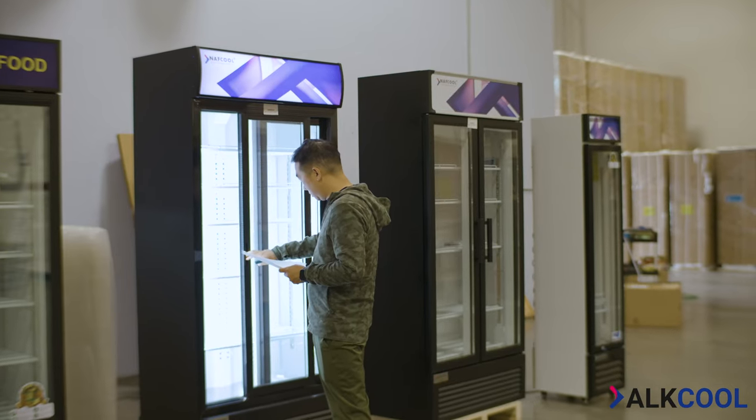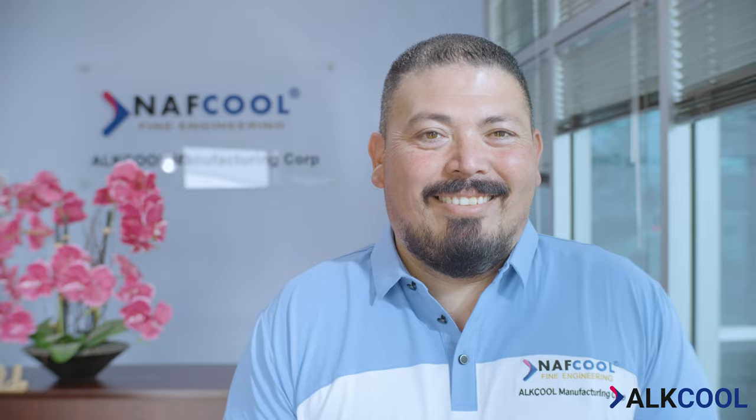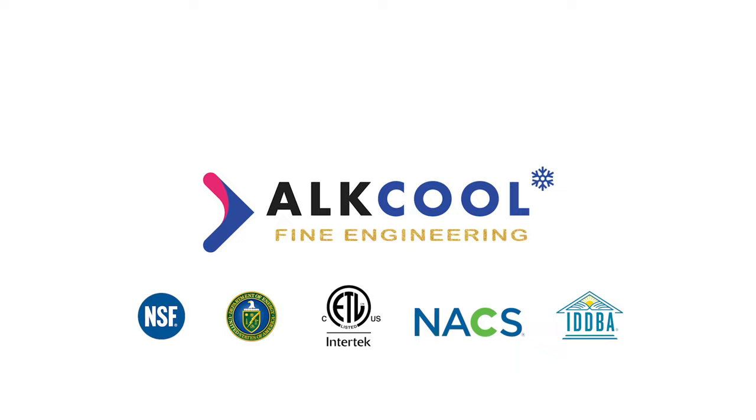With two decades of experience and over 150,000 units deployed globally, we at Alcool are committed to becoming the leading global supplier of top-quality refrigeration. Refrigeration you can trust.